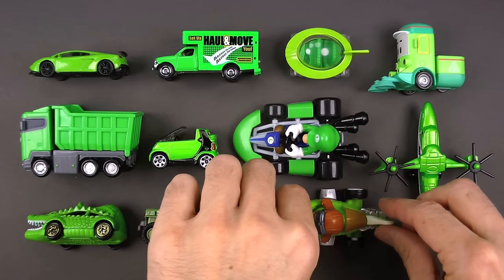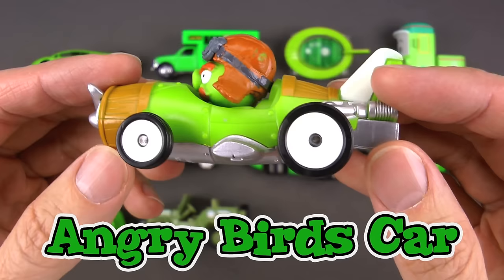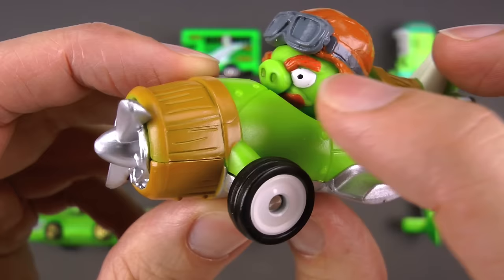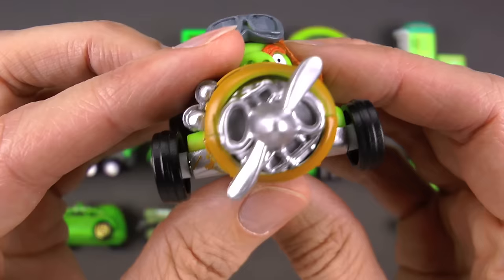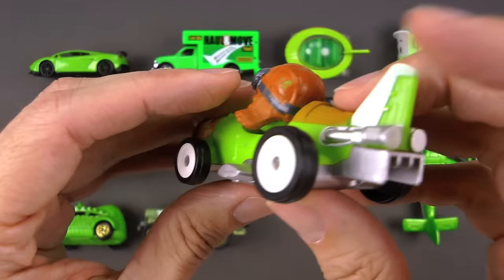Check out this next one — this is a green Angry Birds car! The driver is Foreman Pig, also called Mustache Pig. What's really cool about this — kind of like the capsule car — is that it's both a car and a plane. It's got a propeller, big exhaust on the rear, little side steps, and wings.